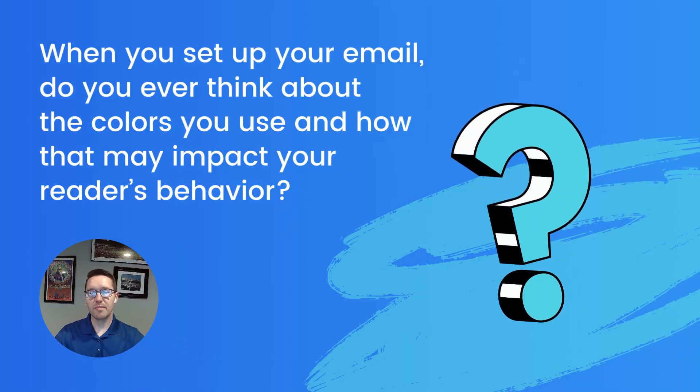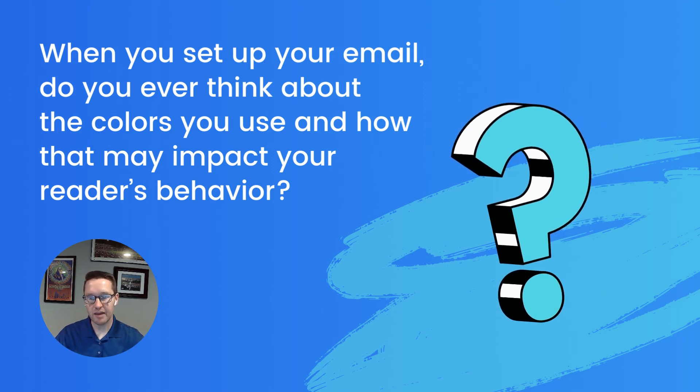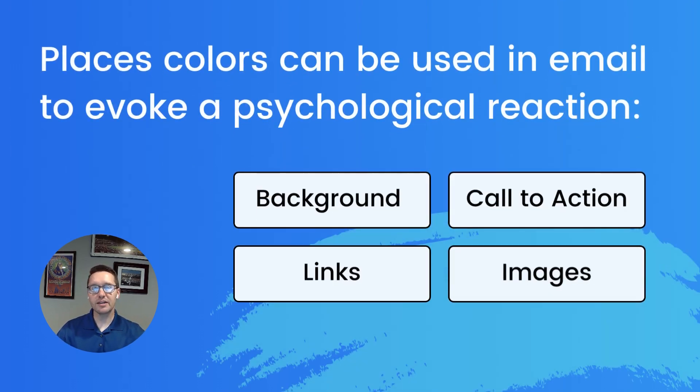So when you send up your emails, do you ever think about the colors you use and how it may impact your reader's behavior? There are so many different ways you could use colors in your emails, from the backgrounds, the call to action, to the links, to the images. And the cumulative effect of those colors says something about you and your content.